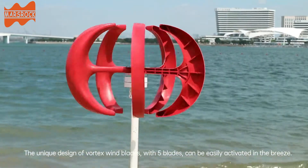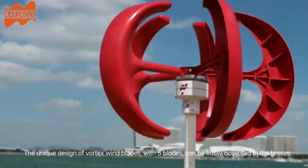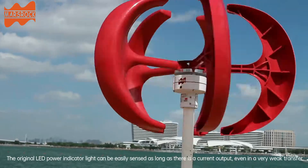The unique design of vortex fan blades, with five blades, can be easily activated in the breeze. The original LED power indicator light can be easily sensed as long as there is a current output.